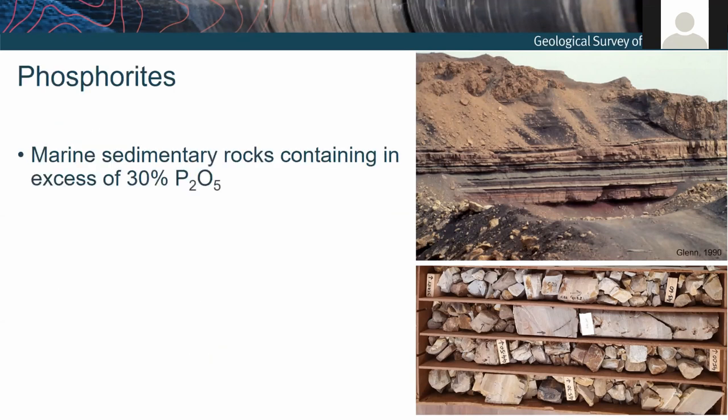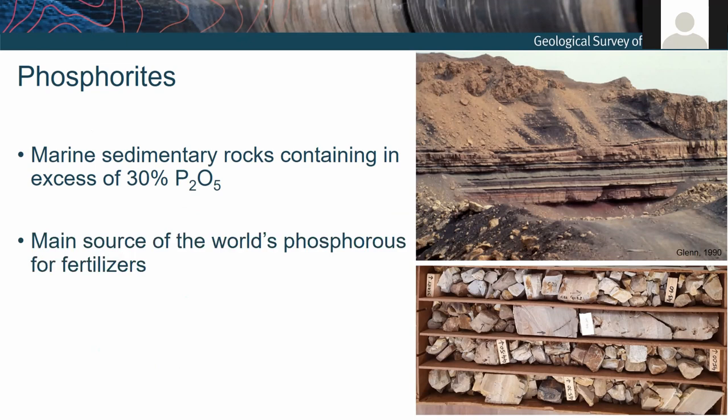So, phosphorites are marine sedimentary rocks containing in excess of 30 percent phosphate. By definition they contain more than 50 percent phosphate minerals by volume. These things are well endowed in phosphorus — they're a resource type unto themselves — and they're currently the world's primary source of phosphorus for fertilizer. But pertinent to this talk, we care about phosphorites because they potentially contain rare earth elements and yttrium.